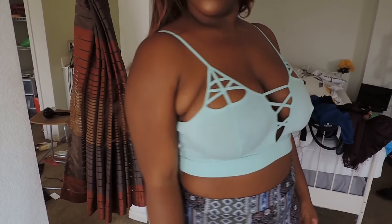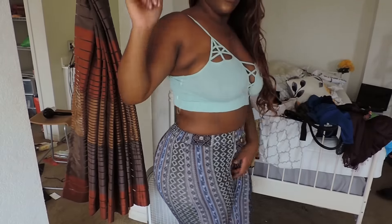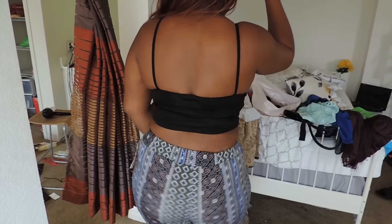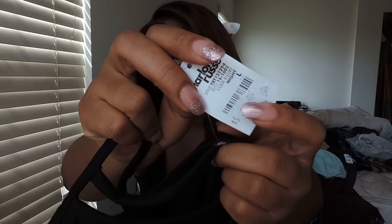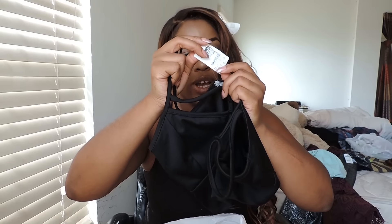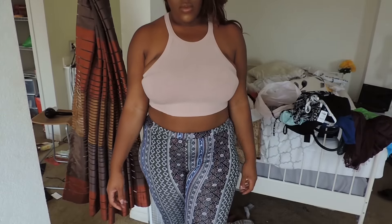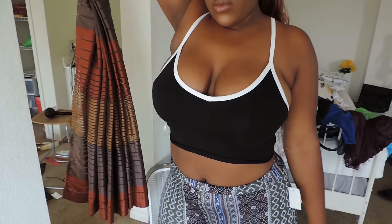Now we're going to go into the real frugal finds at Charlotte Russe. I got a whole bunch of crop tops because all their crop tops were on sale for $5. This one was originally $12.99 and I got it for $5 — it's just a pretty teal-colored crop top. Five bucks. Here's another crop top — I can't see the original price because it's covered up with so many $5 tags. The original price was $14.99, and this other one was originally $10.99. Also a crop top — this was originally $7.99, got it for five bucks.